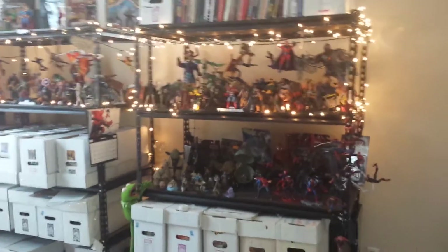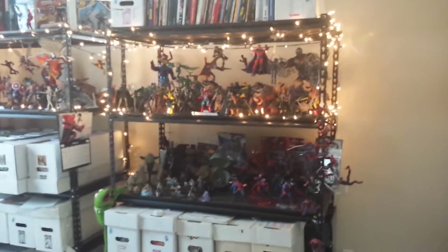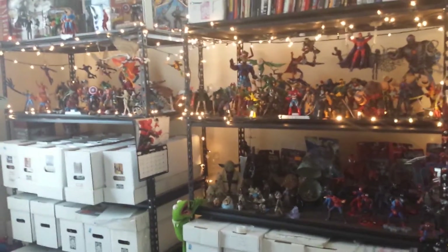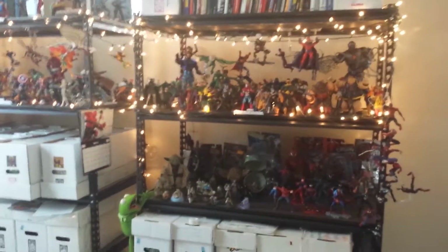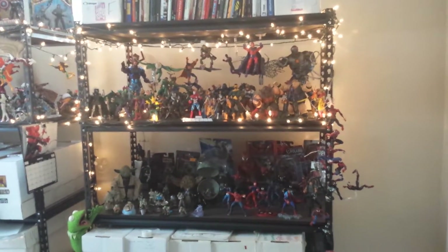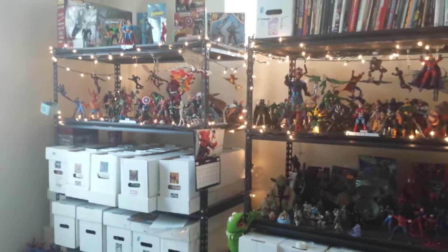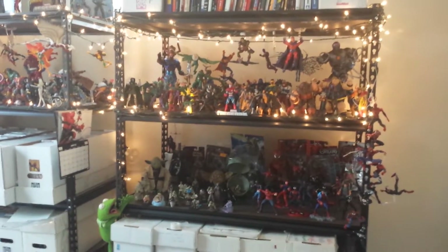Well hello everybody! Welcome back to SpiderJay 420's Marvel Legends collection. We're at update number four — can you believe it already? Man, how time flies. I actually got a new Samsung Galaxy S4 phone, so I am checking out the audio and video capabilities, and I thought what better way to show it off than with a new update.